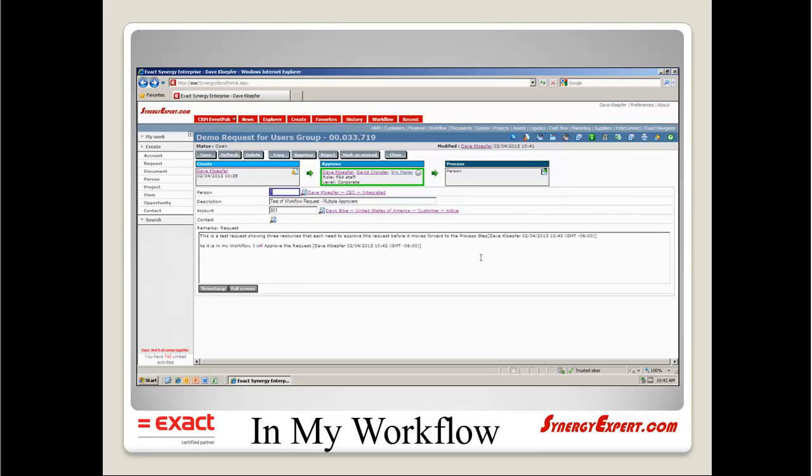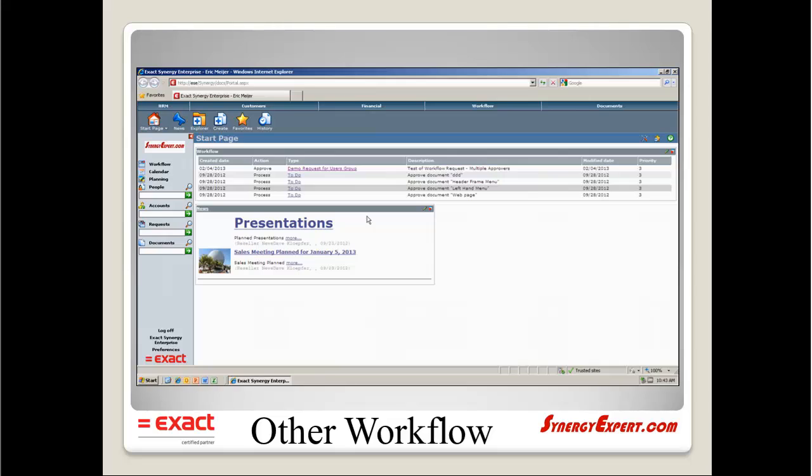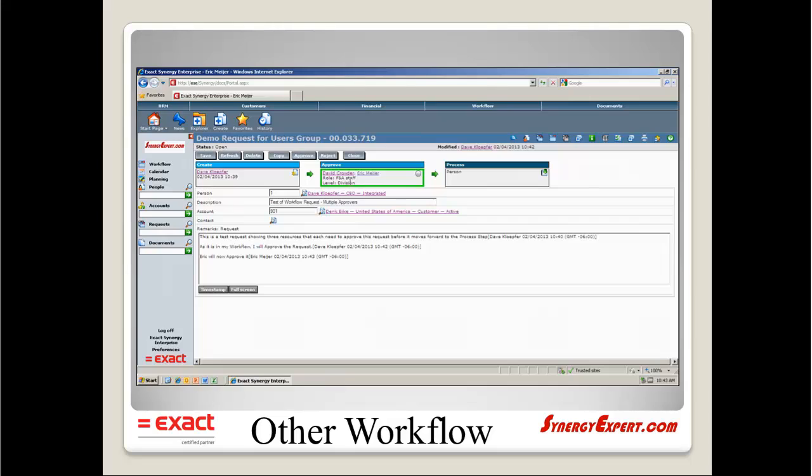The workflow request would look similar to this example as I open it, Dave, in my workflow. The other resources in this role include myself, David Crowder, and Eric Meyer. The workflow request would look similar to this as I get ready to approve it once I have assumed it. The request would still be populated in David Crowder's workflow even after I have approved the request with this tool. He will see that both himself and Eric need to approve it before it moves forward with a new status.